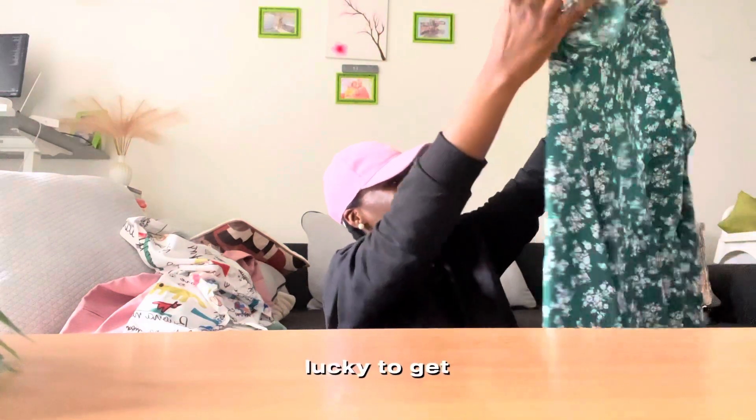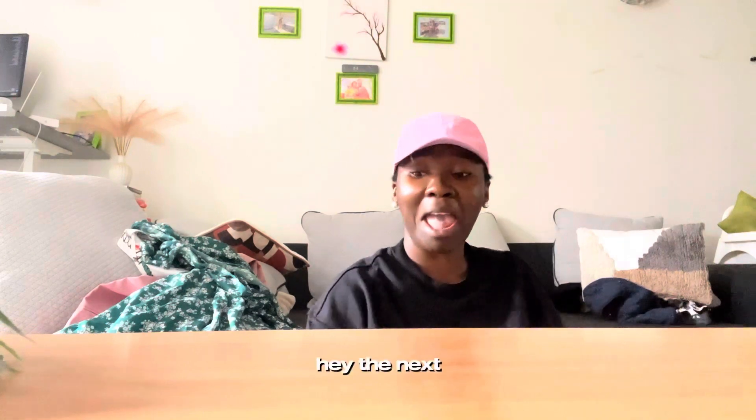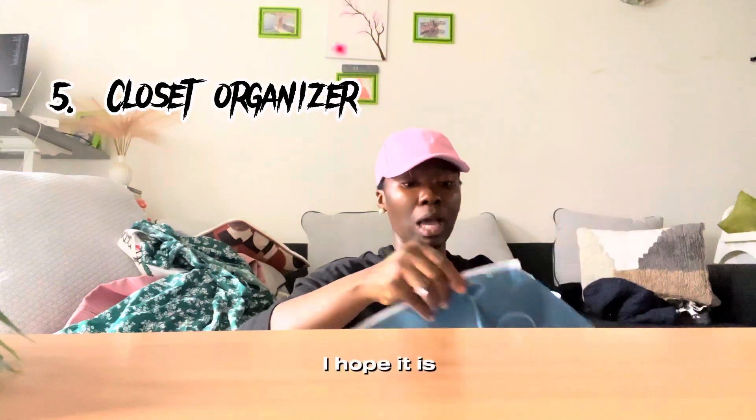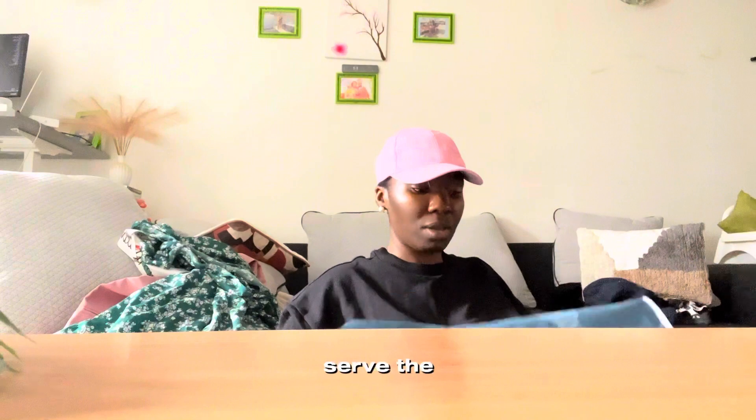I'm so lucky to get finds like this — I want to go on AliExpress all the time. The next one is a closet organizer. I hope this is what I got. Oh my god, it's not exactly what I thought it would be, but it will still serve the purpose.